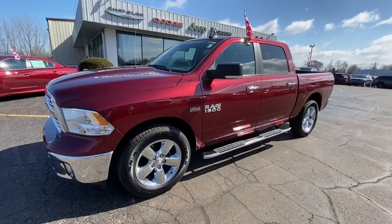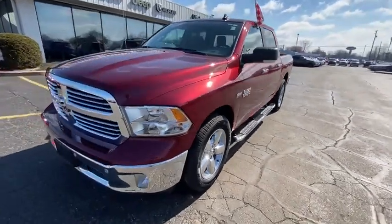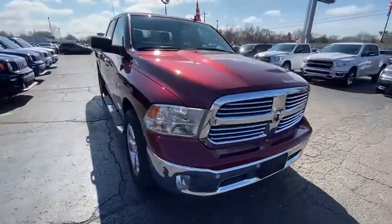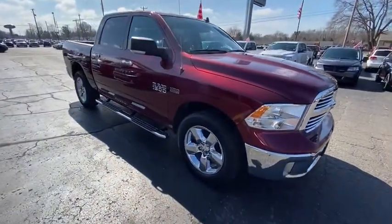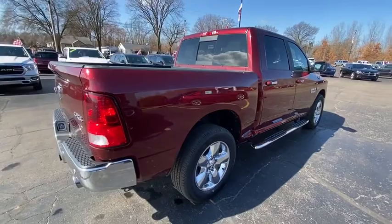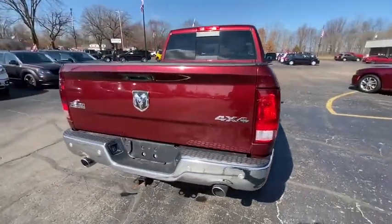Stop by and take a look at the 2016 Ram 1500. The Ram 1500 went against the Chevrolet Silverado, Ford F-150, and Toyota Tundra, which are all excellent trucks in their own right. The Ram took home the prize for its well-rounded strength. Your new ride is just a phone call away.